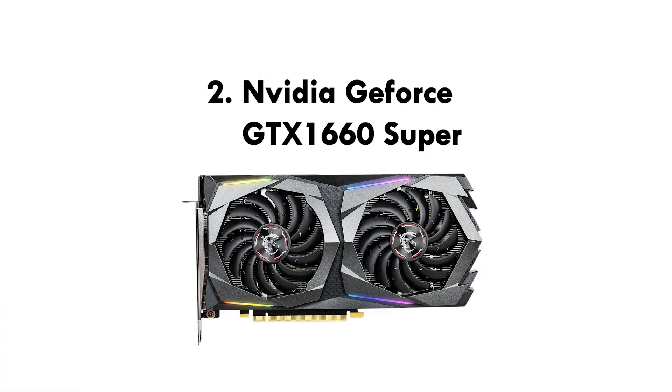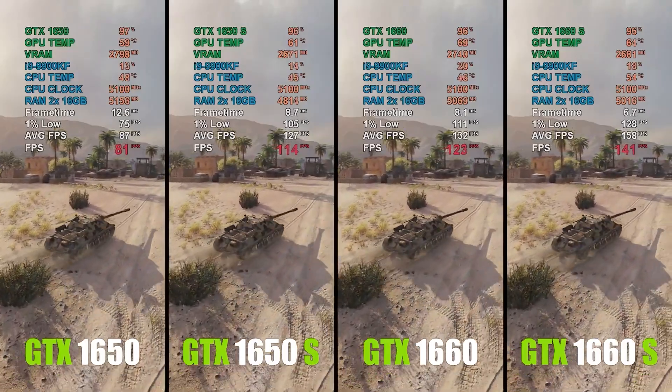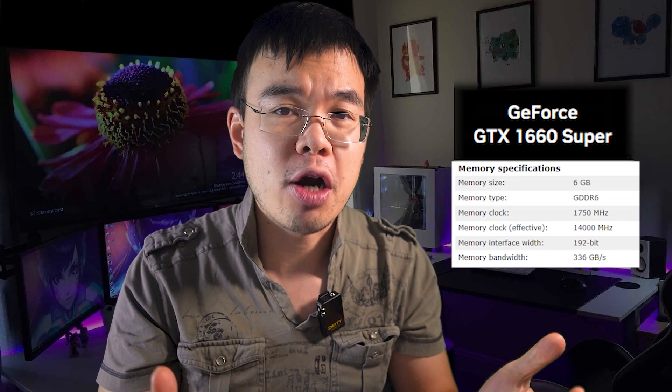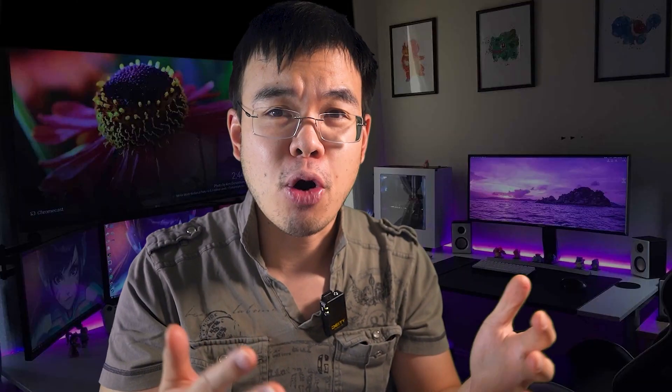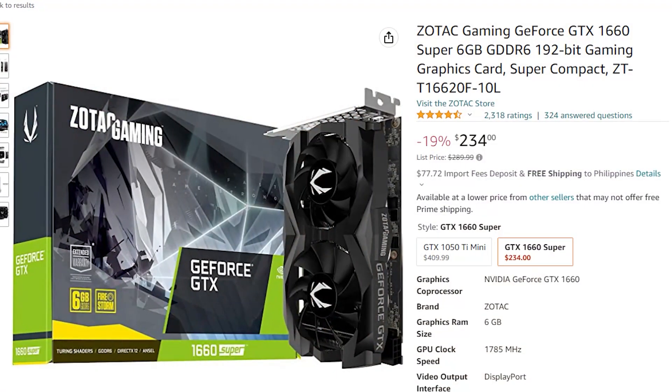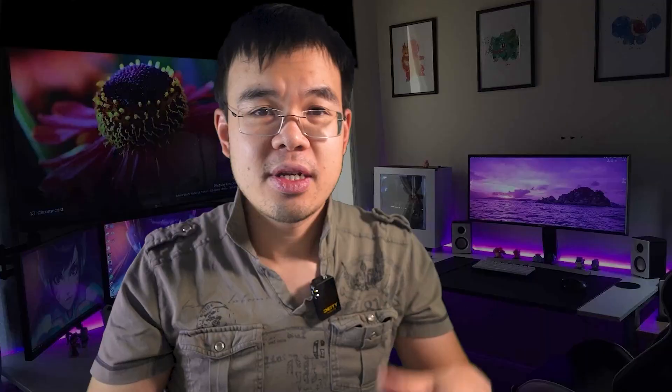Number two, we swing the other way and go with the best budget graphics card for video editors, and that is without question the NVIDIA GeForce GTX 1660 Super. I love this card — it's so affordable, such a good performer, and you can even play triple-A games at lower resolutions. It boasts six gigabytes of VRAM and only requires a very minimal power supply. It's also small enough to fit in smaller PC cases, and the best part is the price. It comes in at such a budget-friendly price that everyone can afford it — check Amazon for current pricing.